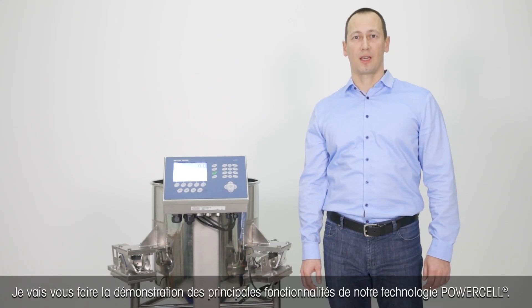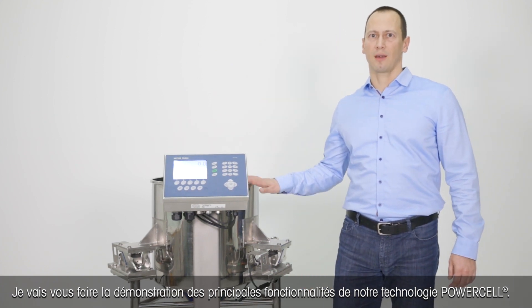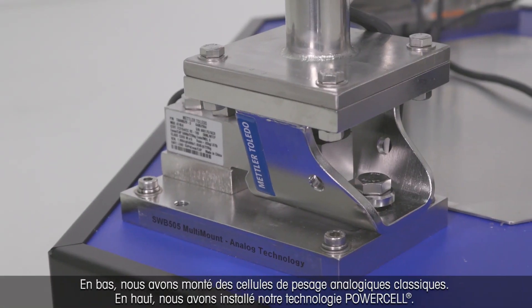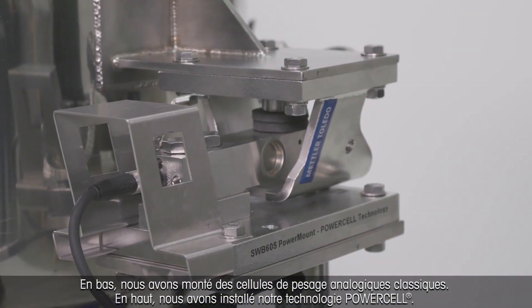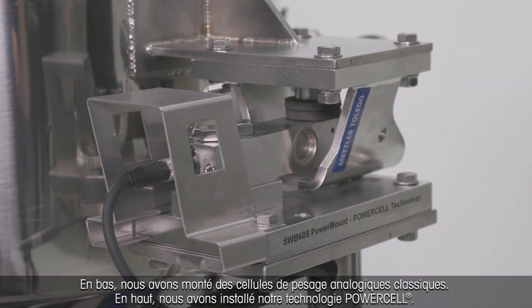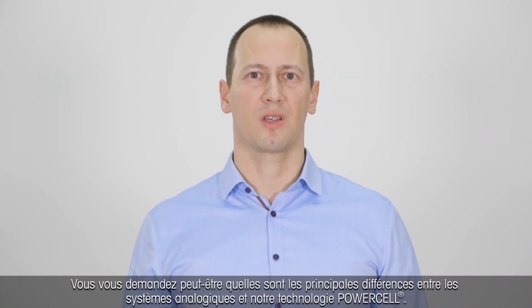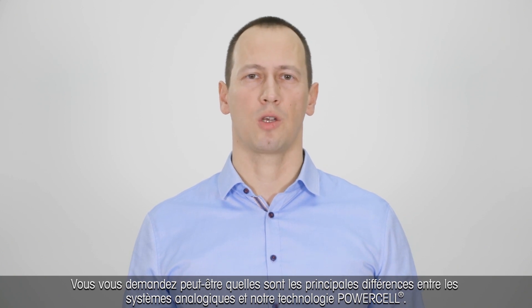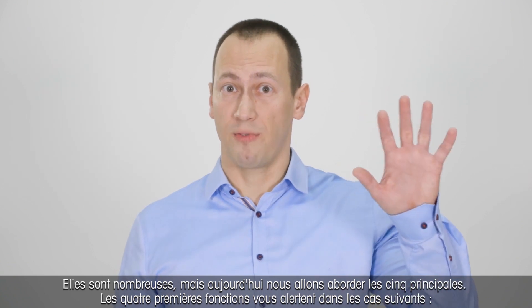Let me demonstrate the key functionalities of our PowerCell technology with this demo tank. At the bottom we mounted traditional old-school analog load cells. On the top we mounted our PowerCell technology. You might ask what are the key differences between analog systems and our PowerCell technology. There are many, but today I will cover the top five.